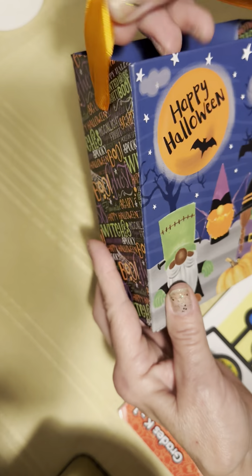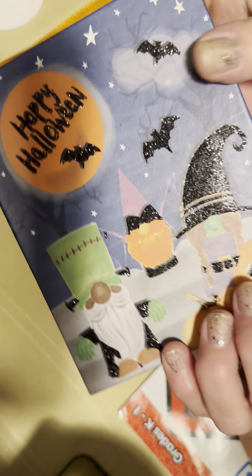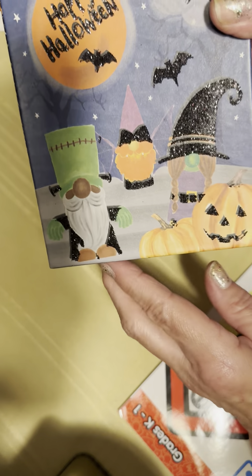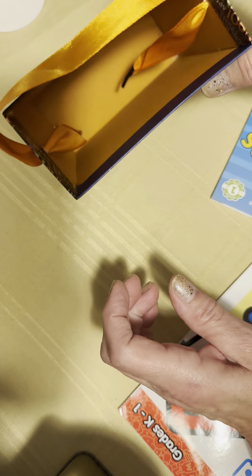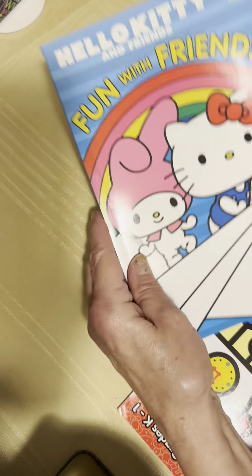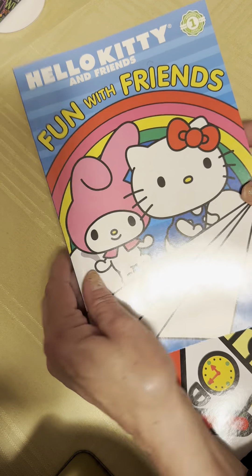I'll probably use this for the spine and put a different cover on it. This is the front — it had some glitter on it. It's tiny, maybe four by five, and it was a dollar twenty-five. Then I got 'Hello Kitty and Friends: Fun with Friends.'